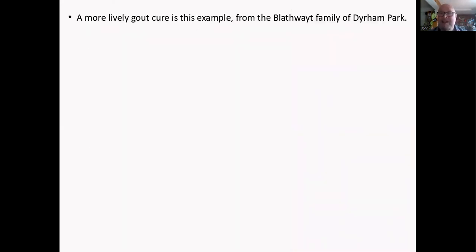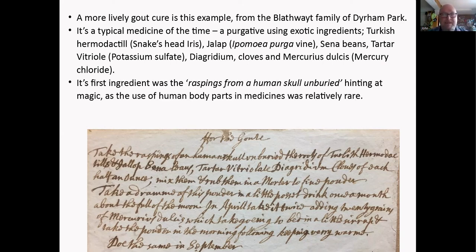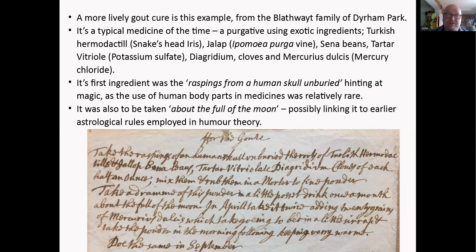This more livid gout cure from the Blathwaite family is typical of the time — purgative, using exotic ingredients: Turkish hemidactyls (snakes), iris jalap, vitriol, diagridium, cloves, and mercury chloride. Most interesting of all is 'raspings from a human skull, unburied' — hinting at magical use. The use of human body parts in medicines was quite rare, but this is really interesting. Also notable: the instructions specify taking it 'at the foot of the moon,' linking it to astrology used in humor theory from the late medieval period.